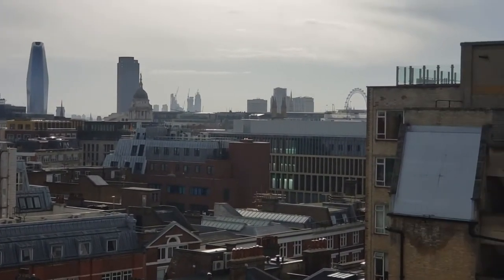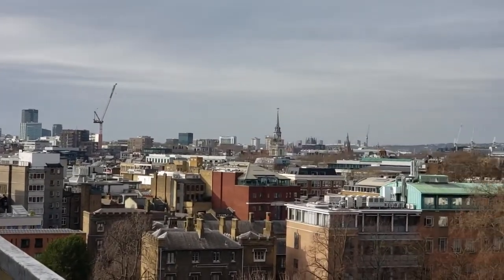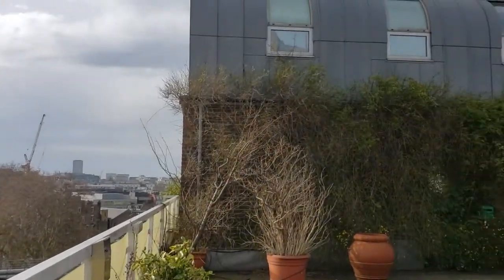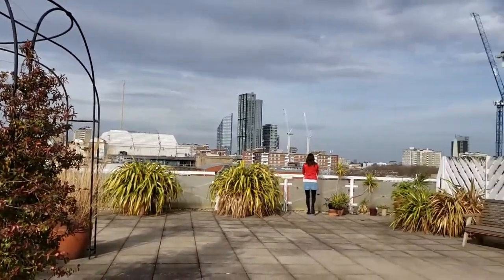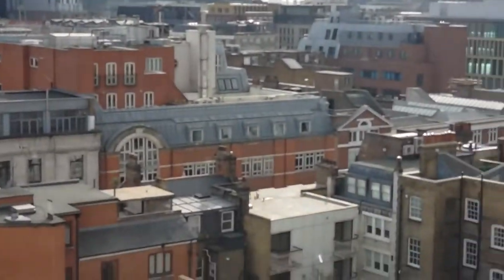We can see St Paul's Cathedral and the London Eye on one side, and on the other we get the West View, such as the BT Tower and beyond. There is never anywhere that can match the city centre of any city, and being surrounded by such amazing buildings makes you realise how small and insignificant you really are in the grand scheme of things.